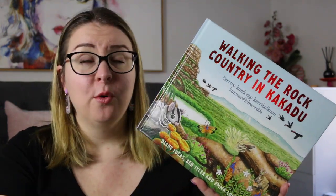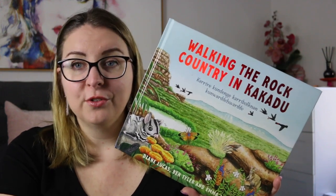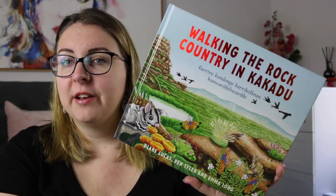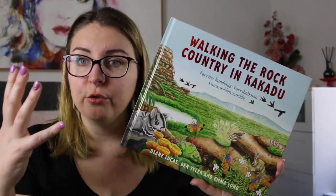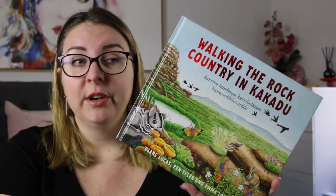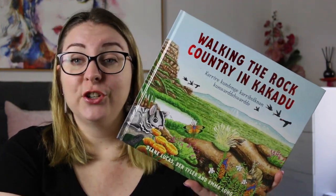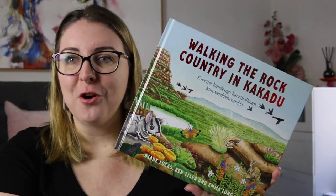As always, books like these are a really great jumping-off point to talk about any kind of topic — whether that's how our First Nations people care for the land, Kakadu in general, the Northern Territory, or specific animals that are mentioned. It can be really great for inspiring kids and adults alike to go and investigate some of these animals, particularly if you didn't know that that was where they were from.